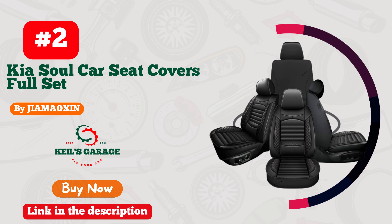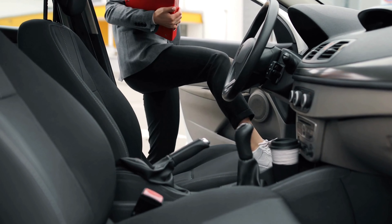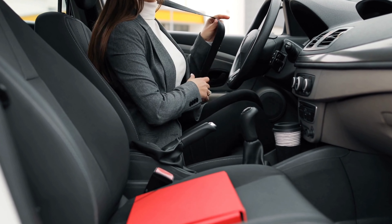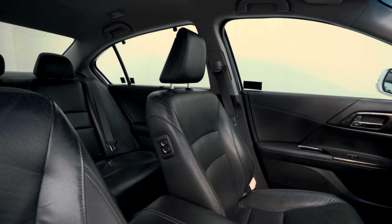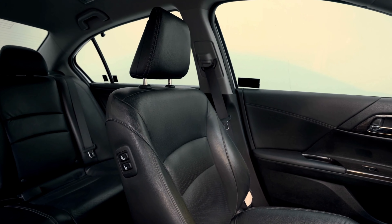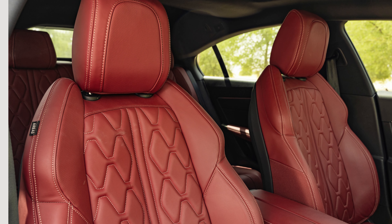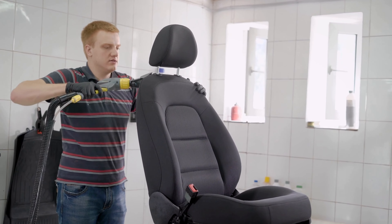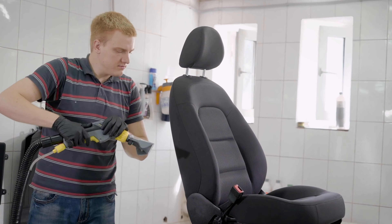Number 2. Upgrade the interior of your Kia Soul with Jiamoxin car seat covers. These covers are designed with premium materials that provide excellent protection against spills, stains, and wear and tear. The combination of high-quality PU leather and breathable fabric ensures maximum comfort during your daily commutes. What sets Jiamoxin apart is their attention to detail, with each cover tailored to fit your Kia Soul's seats like a glove. Installation is a breeze, and the covers are easy to clean and maintain. Add a touch of luxury and style to your Kia Soul with Jiamoxin car seat covers.